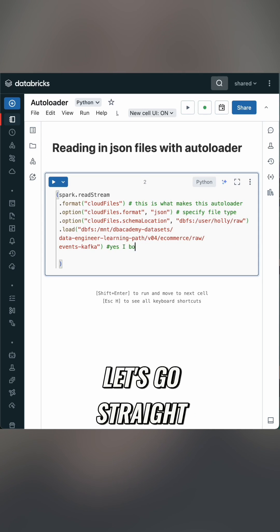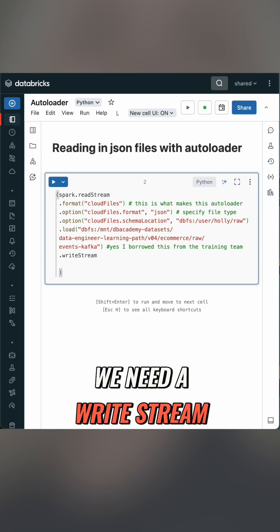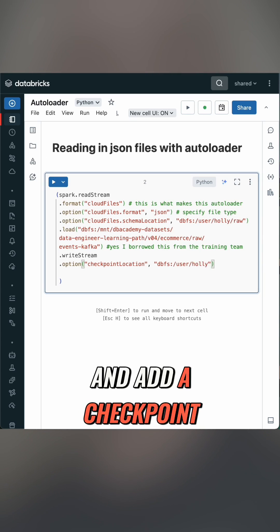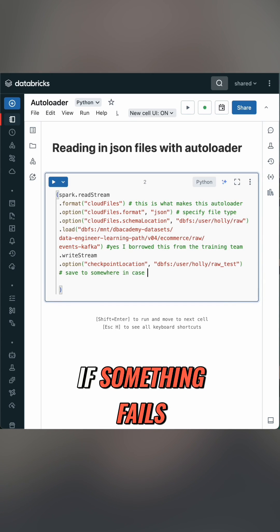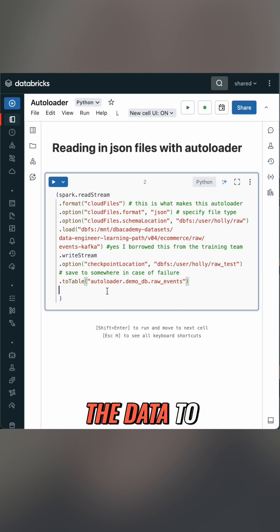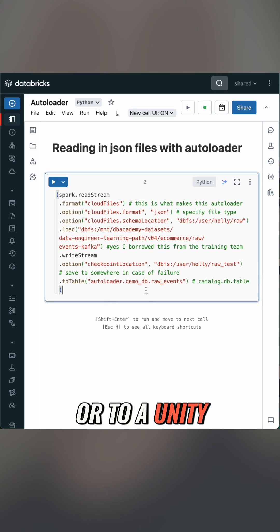Now because we're streaming, let's go straight to writing out to Delta. To do that we need a writeStream. If we want schema evolution, let's put that in the options and add a checkpoint location so that if something fails, like our cluster, we can recover from where we left off. Finally, say where you want the data to be saved — either a path or a Unity Catalog table.